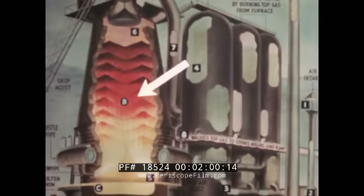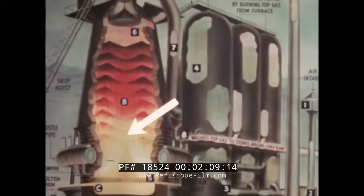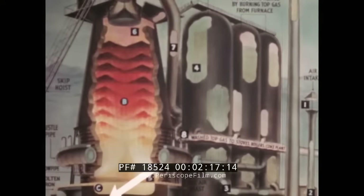This superheated gas rises through the blast furnace charge, separating oxygen from the iron ore. High temperatures melt the iron, which collects at the bottom of the furnace. The limestone also melts and combines with impurities in the ore, forming slag, which floats on the top of the molten iron.